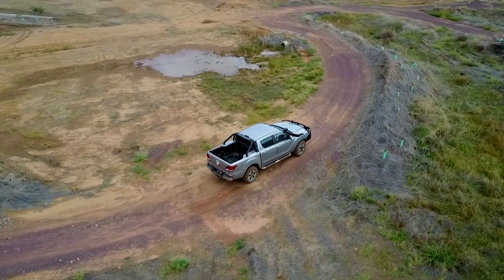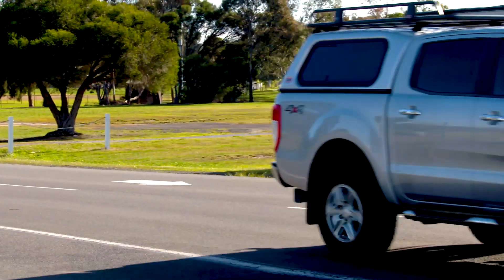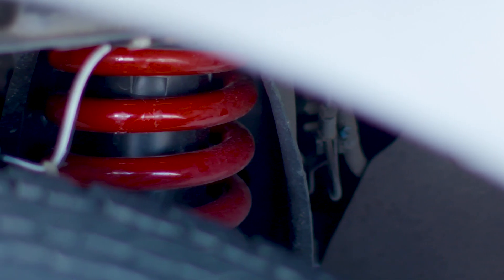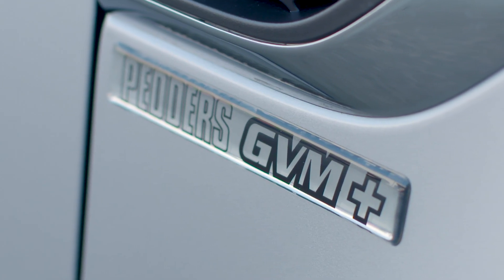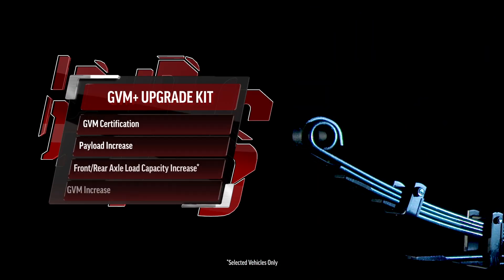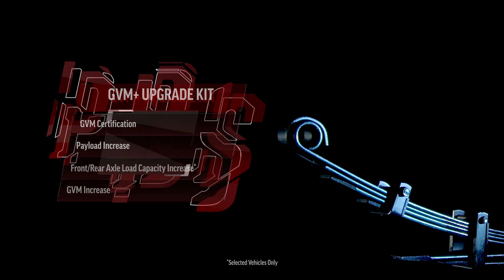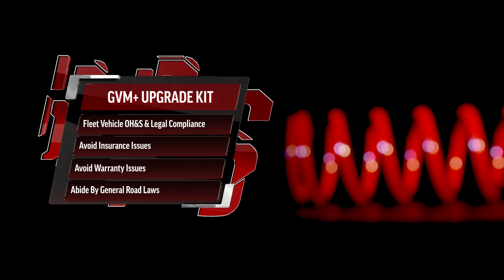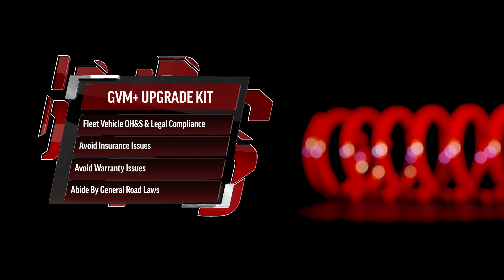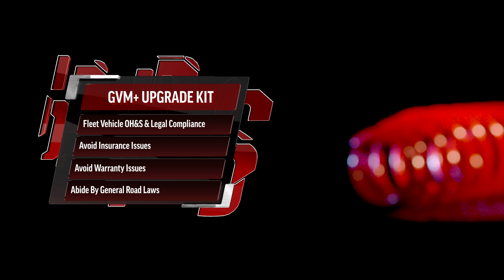The next level helps beef up your GVM, or gross vehicle mass, which is vital for hauling bigger loads and carrying more weight. This customer's Ford Ranger has been fitted with the complete package, right down to the badge. Pedda's GVM Plus suspension upgrade kit is typically stocked with shock absorbers, coil springs, leaf springs, U-bolts and selected bushes. You'll also receive GVM certification and increases to your payload, axle load capacity and GVM. GVM Plus kits increase safety and legal compliance in fleet vehicles, help avoid insurance or warranty issues, and in many cases bring your vehicle in line with strict government guidelines.